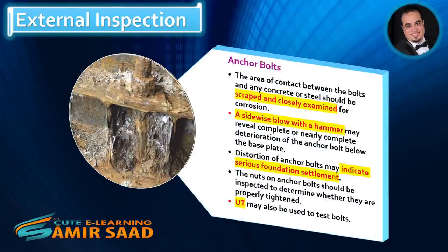Anchor bolts. The area of contact between the bolts and any concrete or steel should be scraped and closely examined for corrosion. A sidewise blow with a hammer may reveal complete or nearly complete deterioration of the anchor bolt below the base plate, as illustrated in the figure. Distortion of anchor bolts may indicate serious foundation settlement. The nuts on anchor bolts should be inspected to determine whether they are properly tightened. UT may also be used to test bolts.